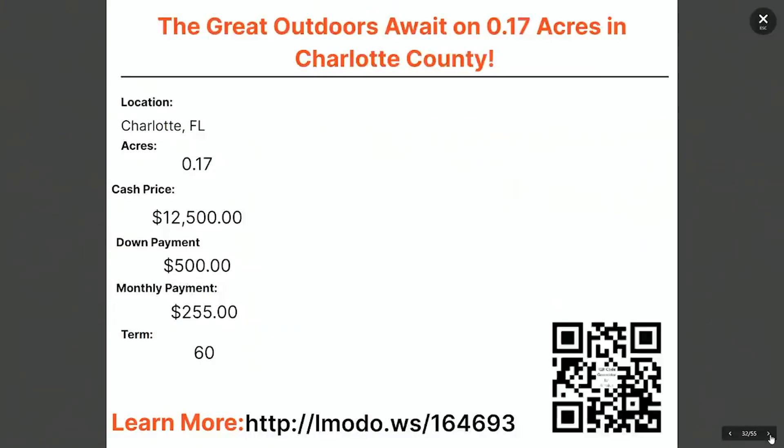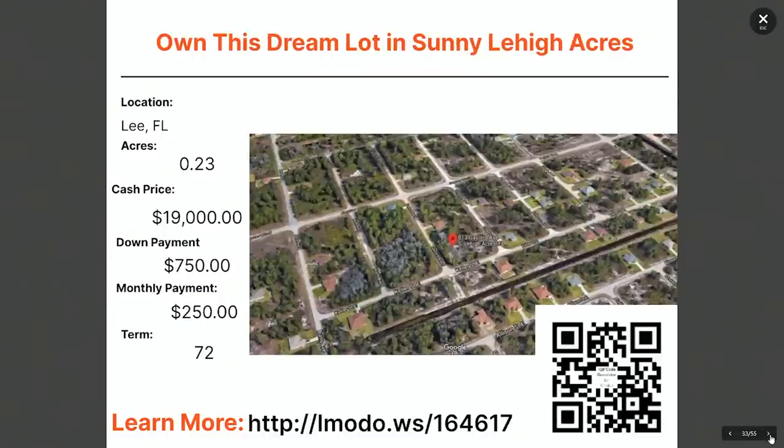Moving on — the next property is in Lee County, Florida. We've got a 0.23-acre property with an asking price of $19,000, with $750 down and $250 a month for 72 months. You can learn more about this one by going to landmoto.ws/164617.